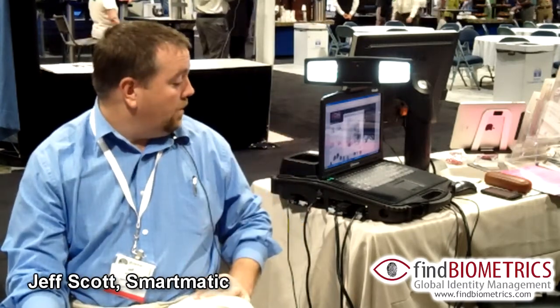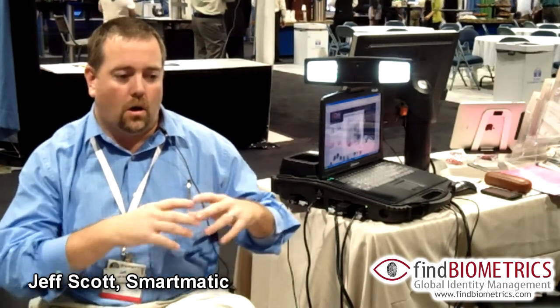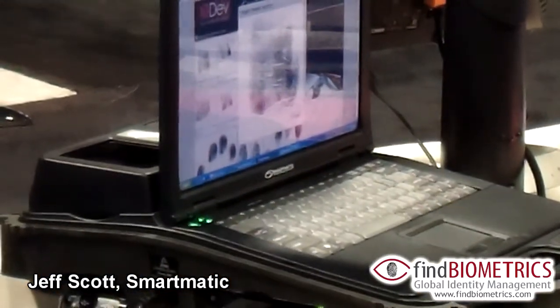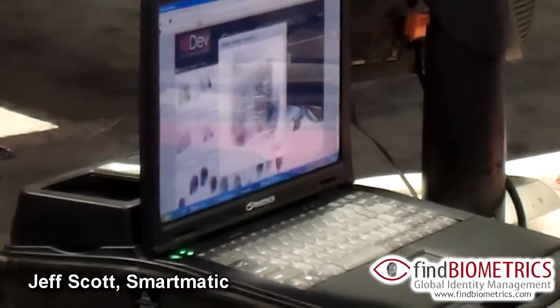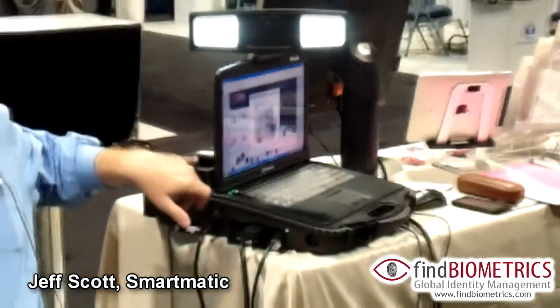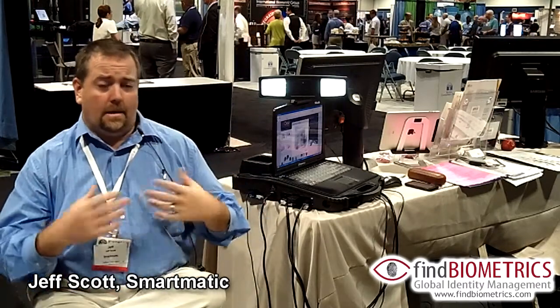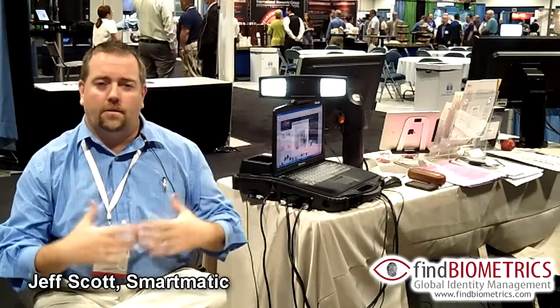We're here at a booth showcasing one of our products called the PAR Mobile. It's an advanced enrollment station that incorporates all of your individual biometric pieces into a single case. So instead of having a jump case with cables galore, this gives you the capability of just taking the top off, turning the computer on, and you can capture fingerprints, face or iris, signature pad, keypad, smart card, and lots of different things that can be added and used with it in conjunction.